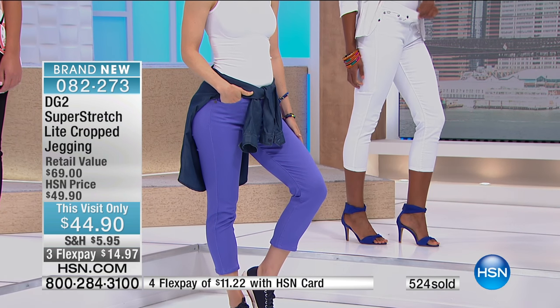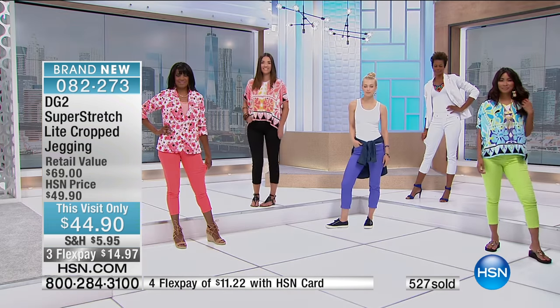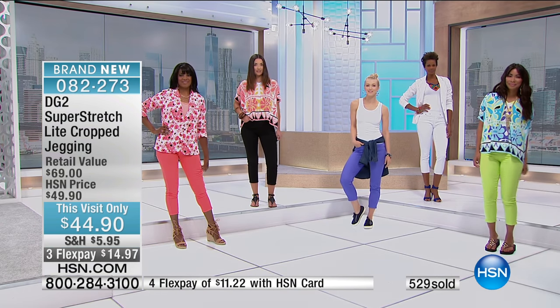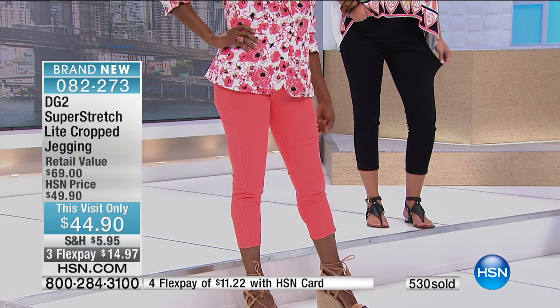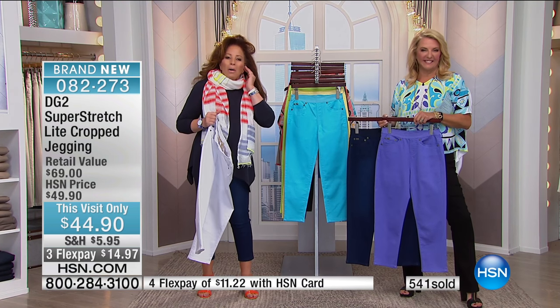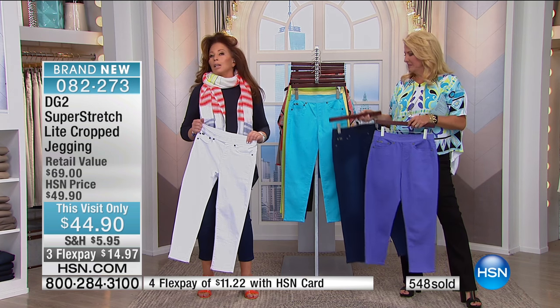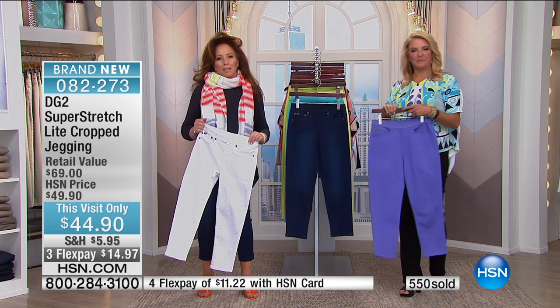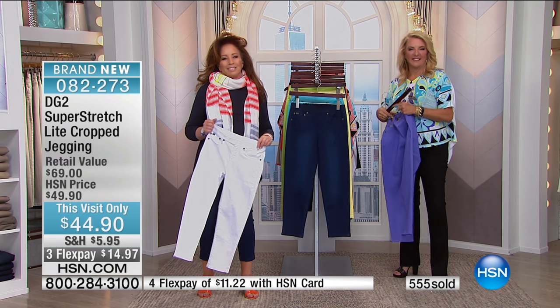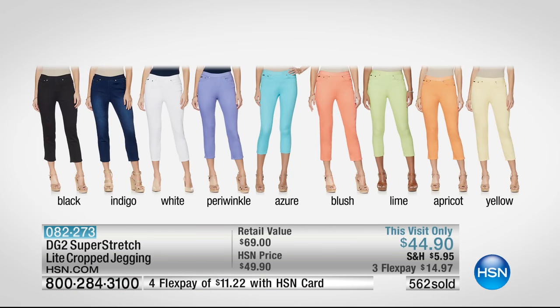This visit-only pricing means everything online tonight in our hour is under $50 for a very limited time — and don't forget the three FlexPays. Let's say hi to Ann in Florida. Hi Ann, you're on with Diane Gilman! We understand you own many DG2s and might have a great story for us. 'I tell you what, Diane — I am 4'11 and a half, I'm 61 years old, and I have spent so much money trying to find pants that fit me until I found you.'